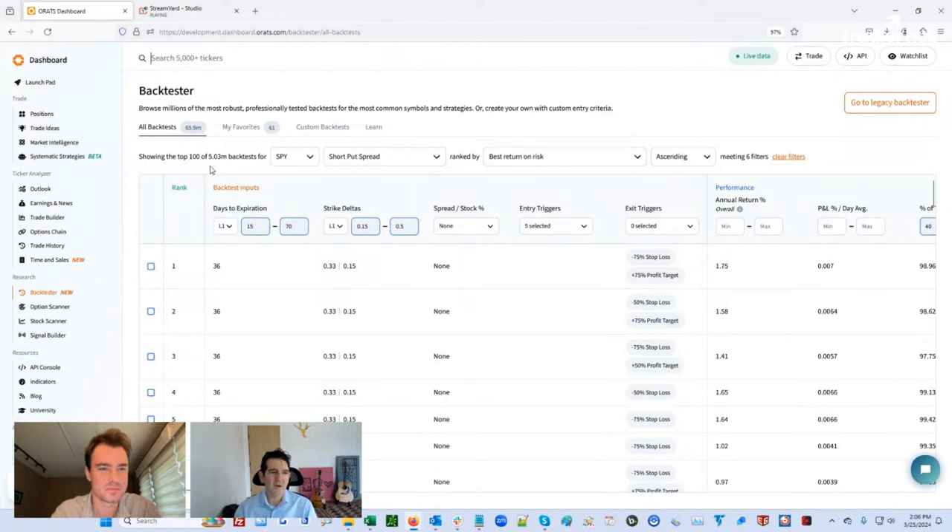Today we're going to look at short put spreads, which are a vertical spread strategy. We've backtested so many of these and we have a lot to share with you today. So I'll go to the backtester. We're going to look at SPY and IWM today — looking for what we've learned from these large backtests. Specifically, what are the best expiration DTE, days to expiration? What are the best deltas? And when is a good time to exit?